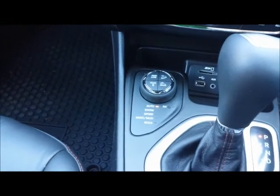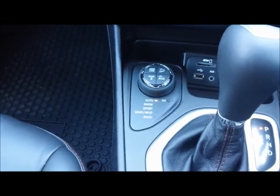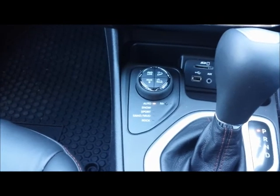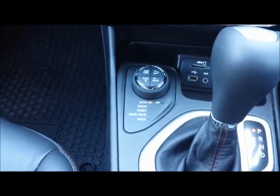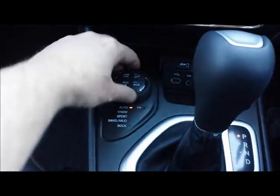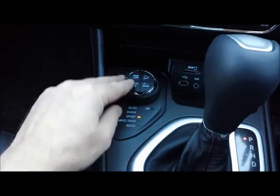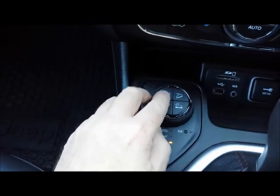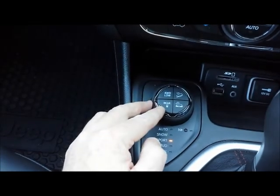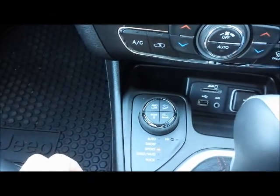Down here in the driving controls is the important thing about the Trailhawk. It's got automatic mode, snow, sport, sand and mud. The Trailhawk is the only one that comes pre-programmed with a rock mode as well. These buttons you rotate to take you through the various modes you need. There are also buttons for four-wheel drive low range, locking rear diff if you're definitely going off-road, and hill descent control — all built into the dials.